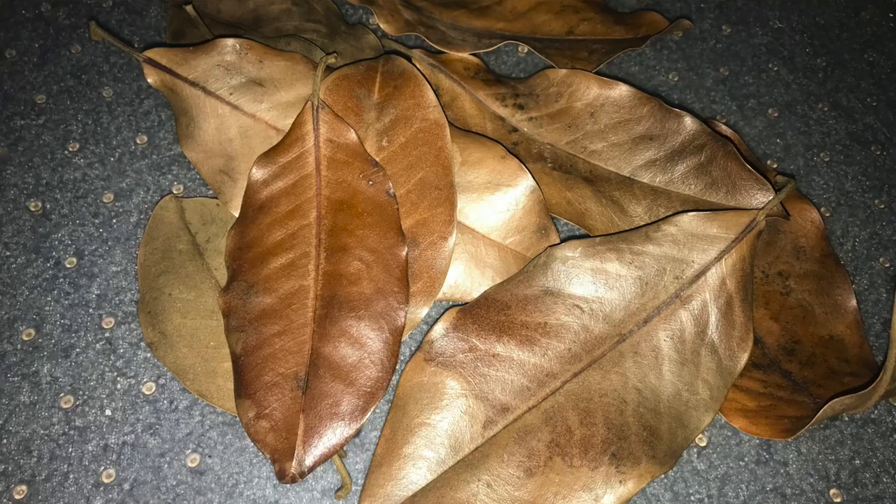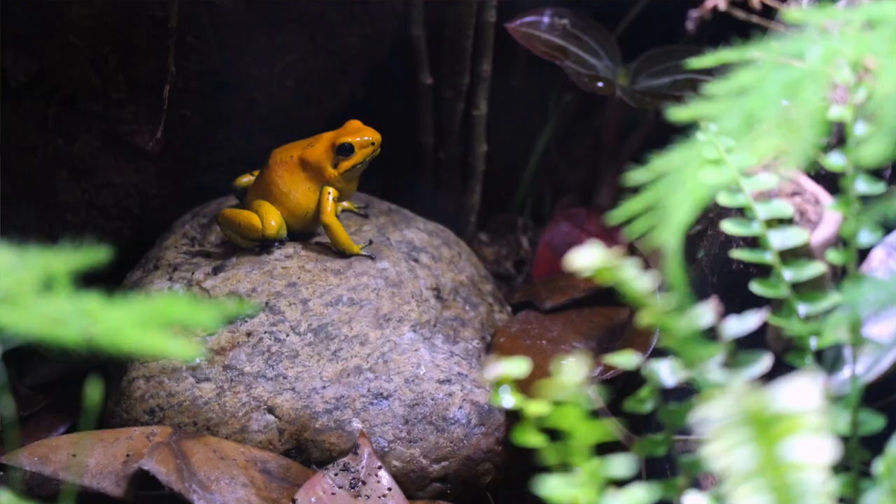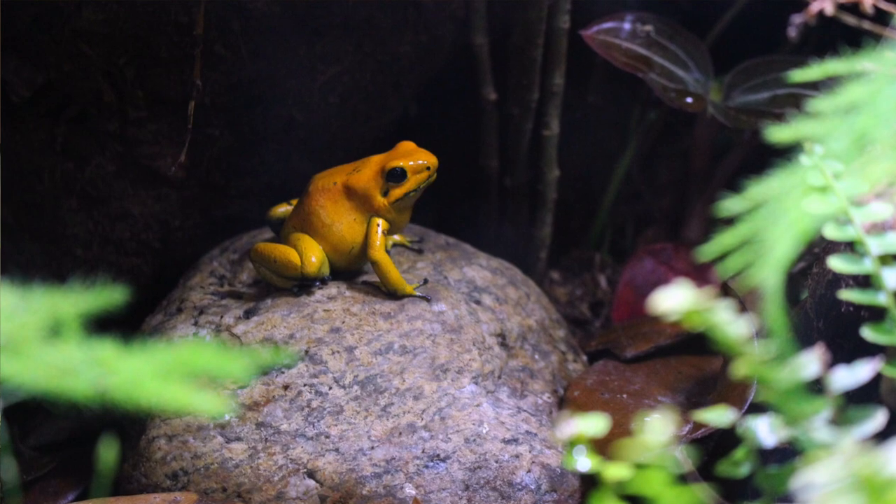I researched treatment options and one of my roommates reached out to a friend who is a zoo specialist. Ultimately we decided to add new leaf litter, a rock where the frogs can perch if they want to sit on a drier elevated area, and I also applied topical silver sulfadiazine — also known as SSD cream — for 10 days.